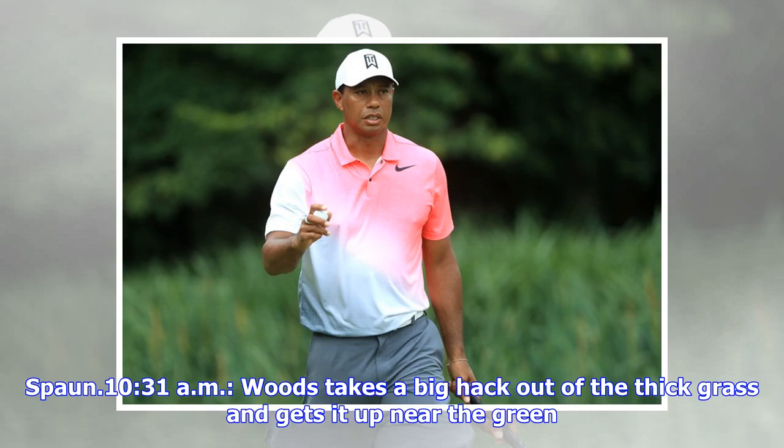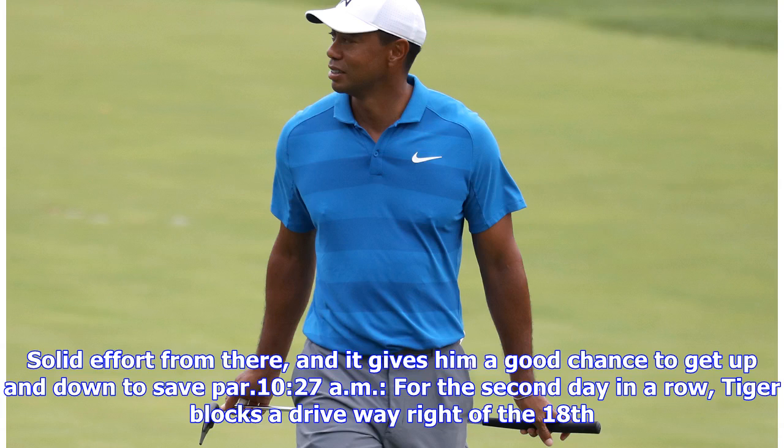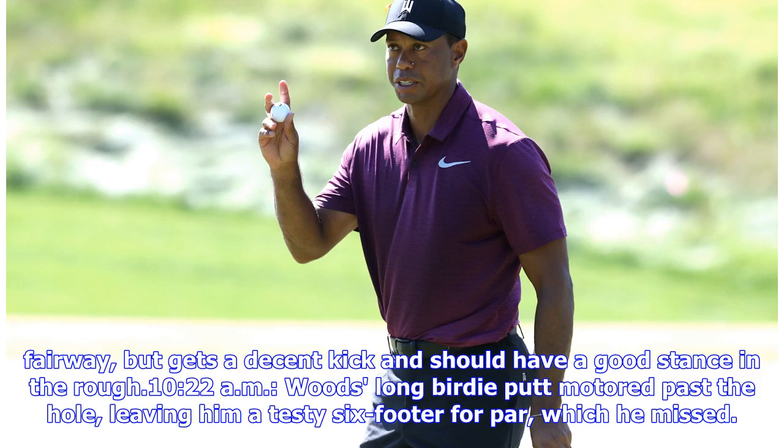Woods takes a big hack out of the thick grass and gets it up near the green. Solid effort from there and it gives him a good chance to get up and down to save par. For the second day in a row, Tiger blocks a drive right of the 18th fairway, but gets a decent kick and should have a good stance in the rough.